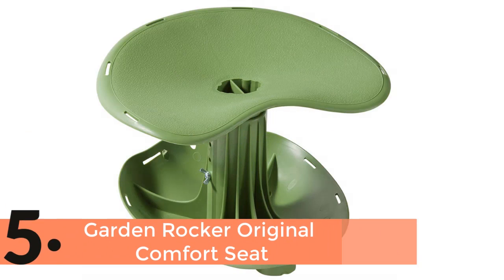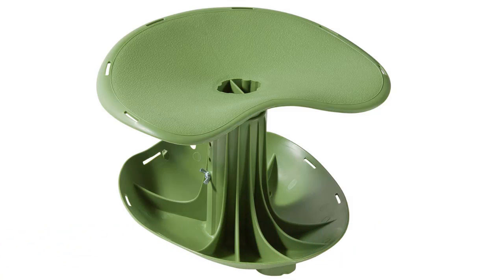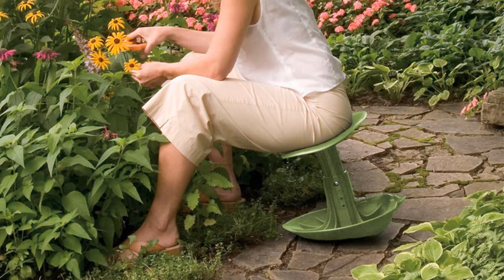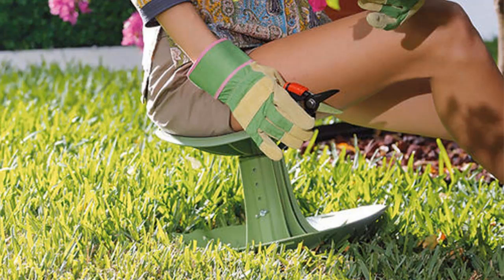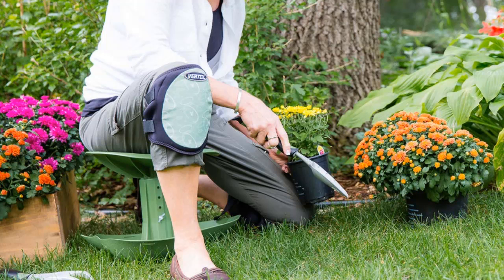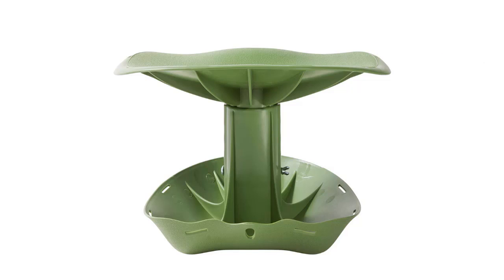The item number 5 is the Garden Rocker Original Comfort Seat. One of the most popular and high quality garden stools, it is the best choice for having the most comfort. An ergonomic design is a very important feature of this stool. Besides, this stool is suitable for auto detailing, gardening, and crafting. That means it's a multi-purpose garden stool which is made with lightweight and adjustable height, so carrying is very easy to almost anywhere.